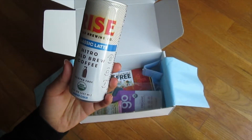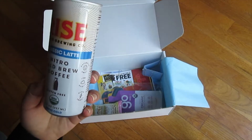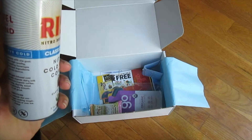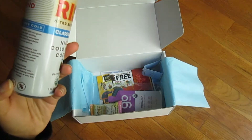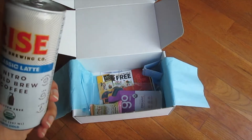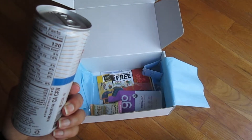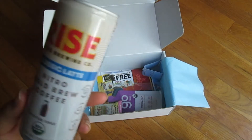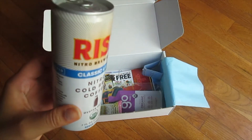This is Rise Nitro Brewing Company Classic Latte Nitro Cold Brew Coffee — gluten free and USDA organic. You're supposed to serve it cold. The nitrogen infusion gives it a nice sizzle and a smoky look when you open the can. I like that it's very recyclable. I've had their brand before from Daily Goodie Box and that coffee was really bitter, but this is a latte version made with organic skim milk, organic coffee, organic sugar, organic cream, and potassium carbonate for freshness. Hopefully this one won't be as bitter. There are 80 milligrams of caffeine, so I'll probably drink it in two servings.